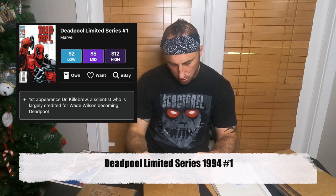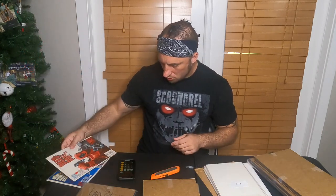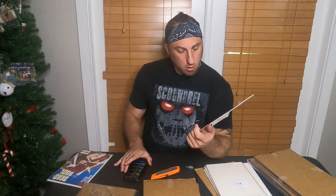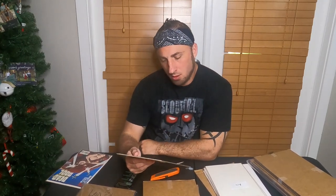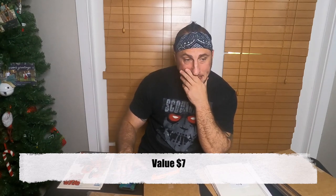Book two — this is not off to a good start. Deadpool number one. There's a bunch of spine tips on this one. Last copy sold January 10th for $11, December 31st for $5, and December 7th for $7. He has $35 on it. The first two books he has tagged at $70 total, and I'll give him $7 for that one. We're literally at $22 total.